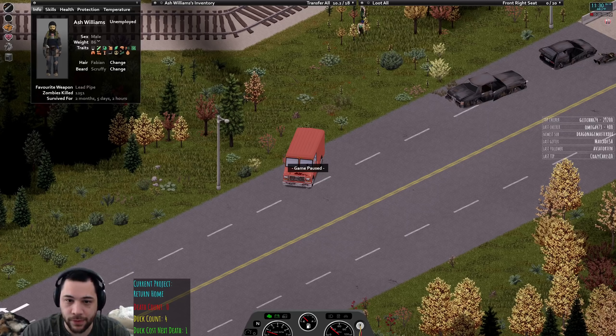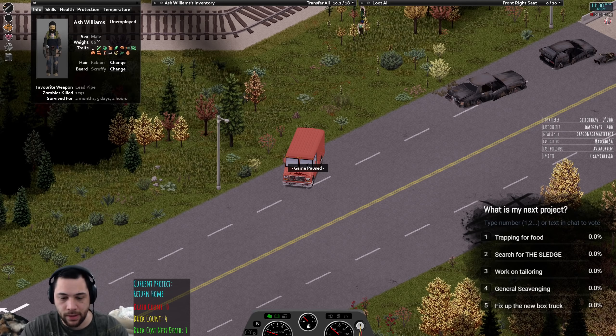So we've got Trustin saying trap some food — trapping would give me mostly small game like rabbits. Cruzeo said search for the sledge at this point. Karakaz said work on tailoring — all my clothes are about as tough as they could be, though fireman bunker pants would be better but hard to find since there's no fire stations in West Point or Valley Point. General scavenging from Crash M, and fix up the box truck from Archmaster — I'll call it a box truck. So there are your poll options.